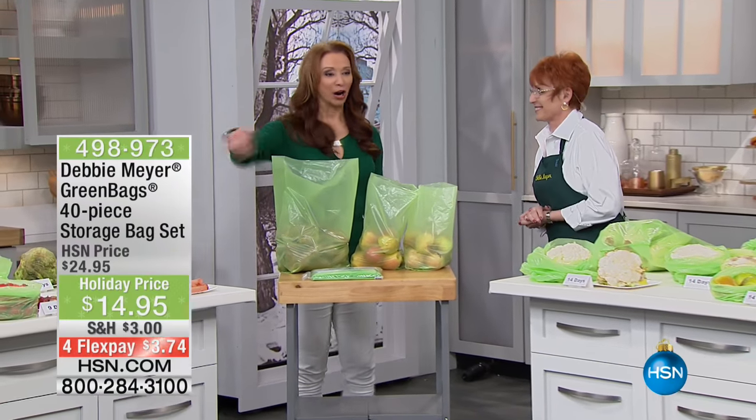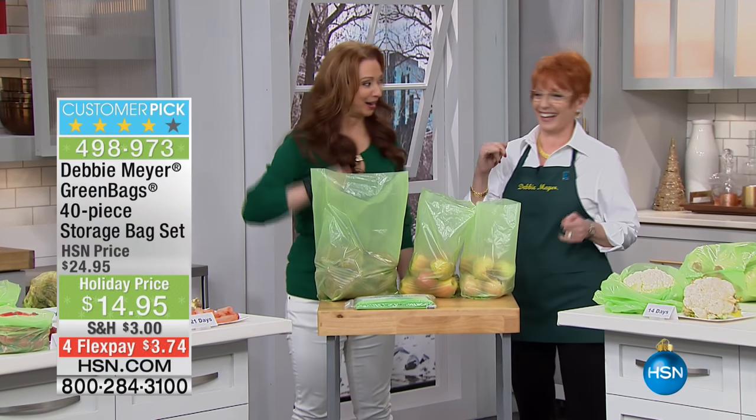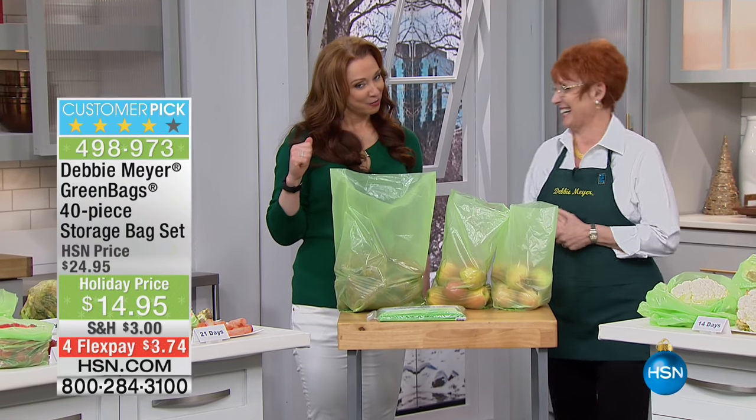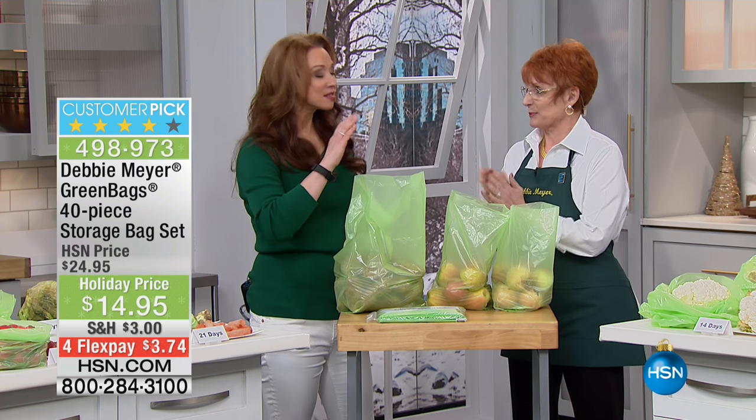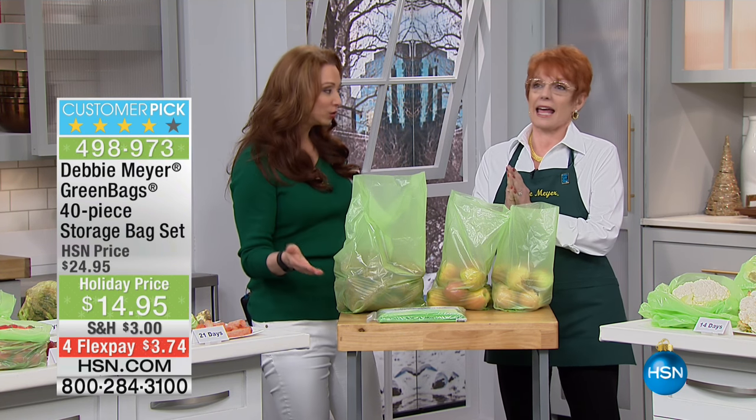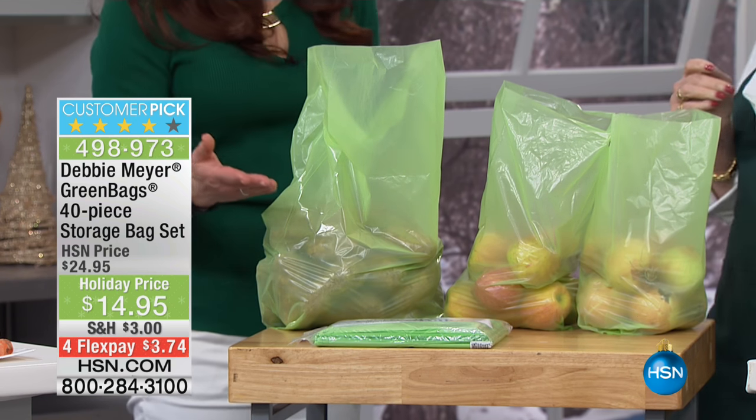We are doing not only something that well over a billion of you love. Debbie Meyer here with the Debbie Meyer Green Bags. What's really cool is this is the lowest price. This is the only area to host pick. Amazing price.